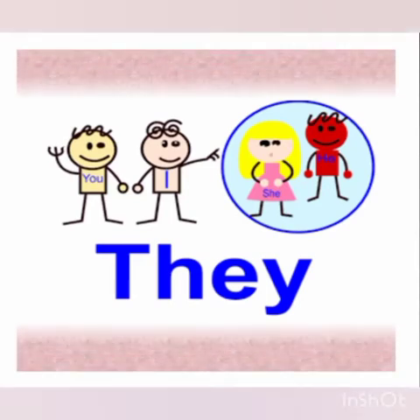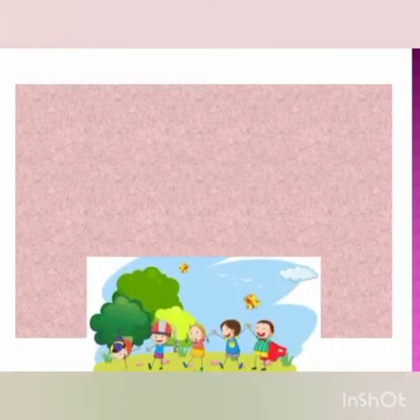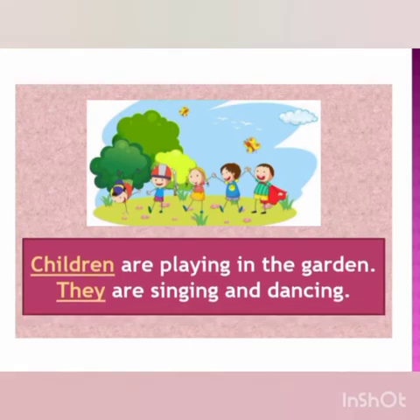Now let us discuss about the pronoun 'they'. We use the pronoun 'they' when we are talking about someone else in which we are not involved. You will understand with this example. In this picture, children are playing, children are singing, children are dancing. So which pronoun shall I use? I will use the pronoun 'they'.